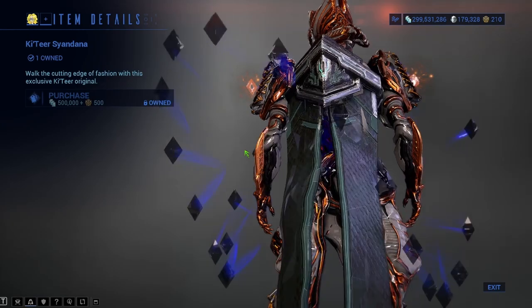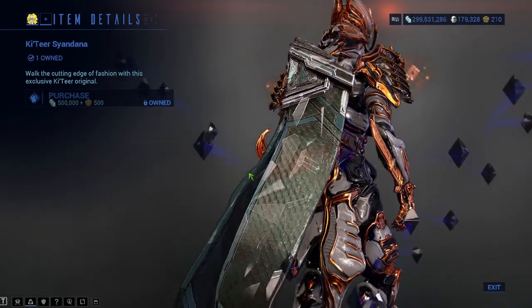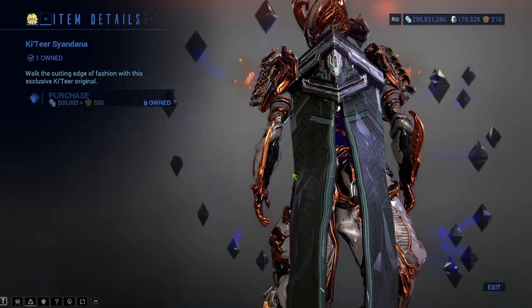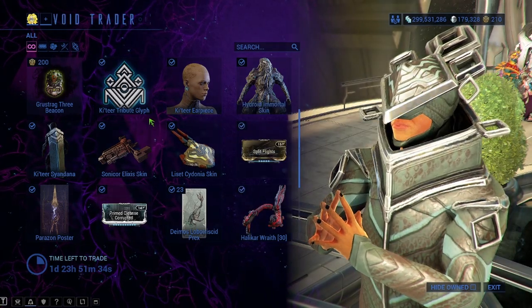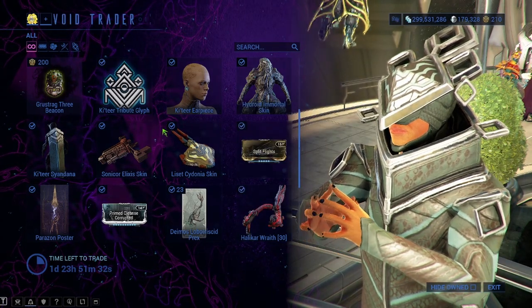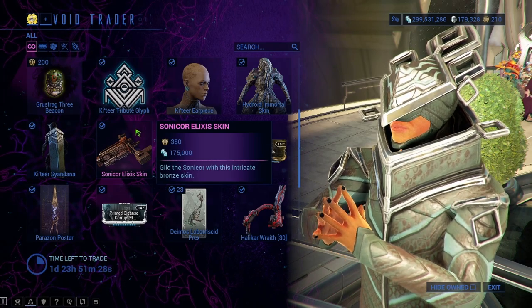There's the Hydroid Immortal Skin for 550 ducats and 100,000 credits. The Syandana looks like this and it is not glossy when you actually get it — it's just the ephemera that I always have on. I know you guys ask about this — this ephemera is from the Gaara Prime Accessories, so when she comes back around in Prime Resurgence you'll probably be able to pick that up again.